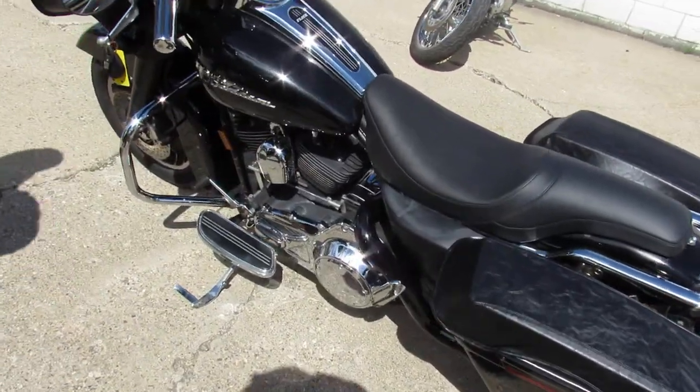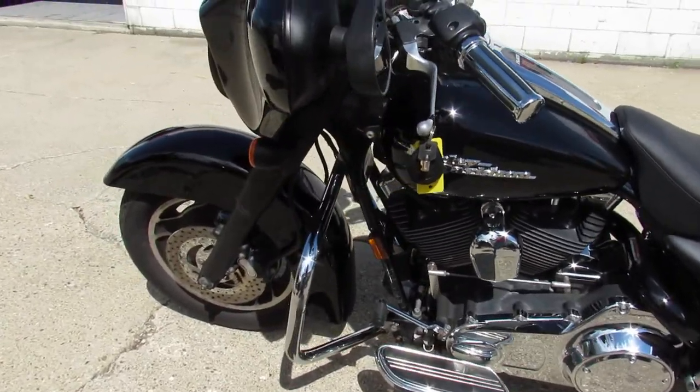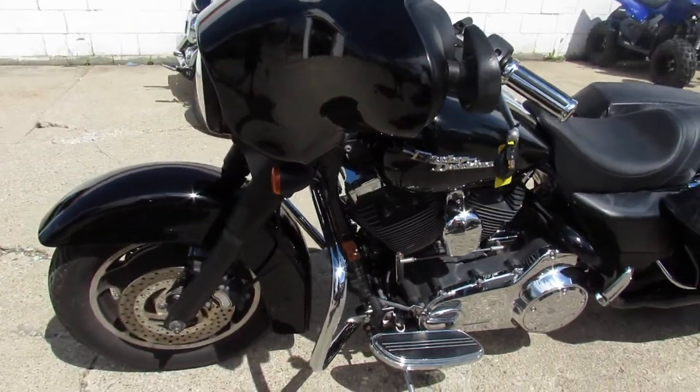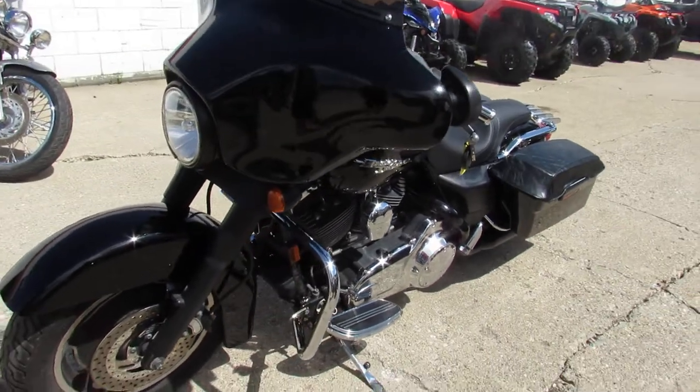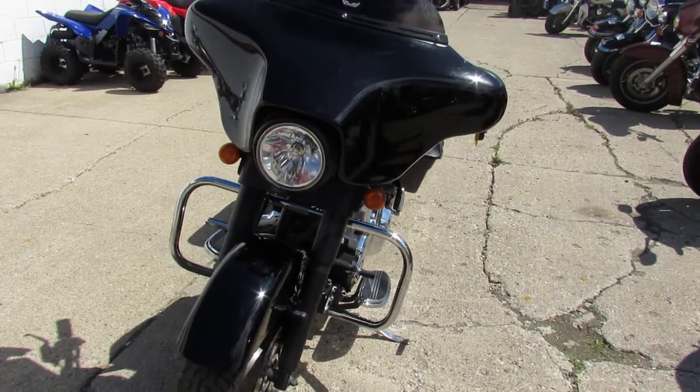Anybody looking for a used Harley, over 350 pre-owned in stock. We got Street Glides, Road Glides, Fat Boys, Sportsters, V-Rods, Electric Glides, Ultra Classics — we've got them all.